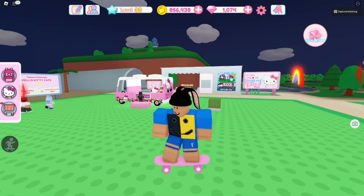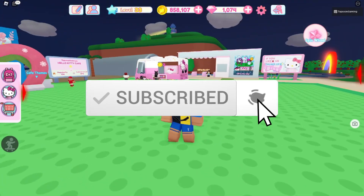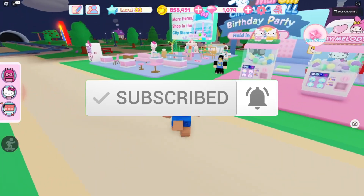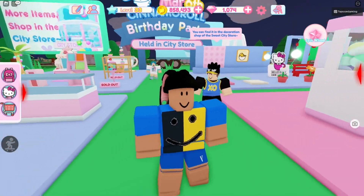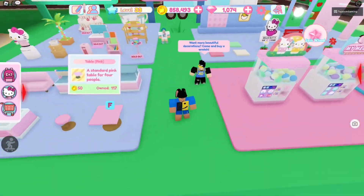Before we get started, make sure you like and subscribe. Like and subscribe for brand new working codes after every update — literally after every update I drop brand new working codes for My Hello Kitty Cafe. I've been dropping codes for about two years now, so if you want to join the community and get brand new codes after every update, like and subscribe with notifications on.